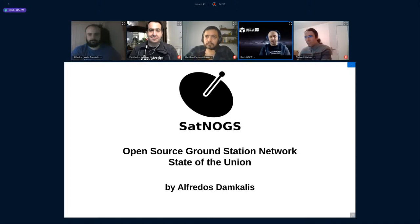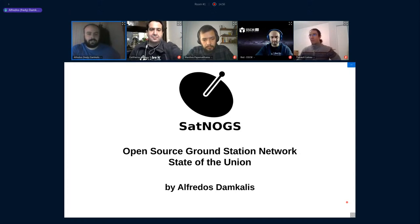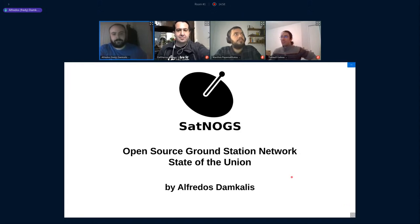Okay, Freddie, the stage is yours for SatNOGs, and we're happy to listen to the State of the Union for SatNOGs. Thanks a lot. Thank you. So hello to everyone. I'm going to present the last updates, the last annual report of the SatNOGs project.